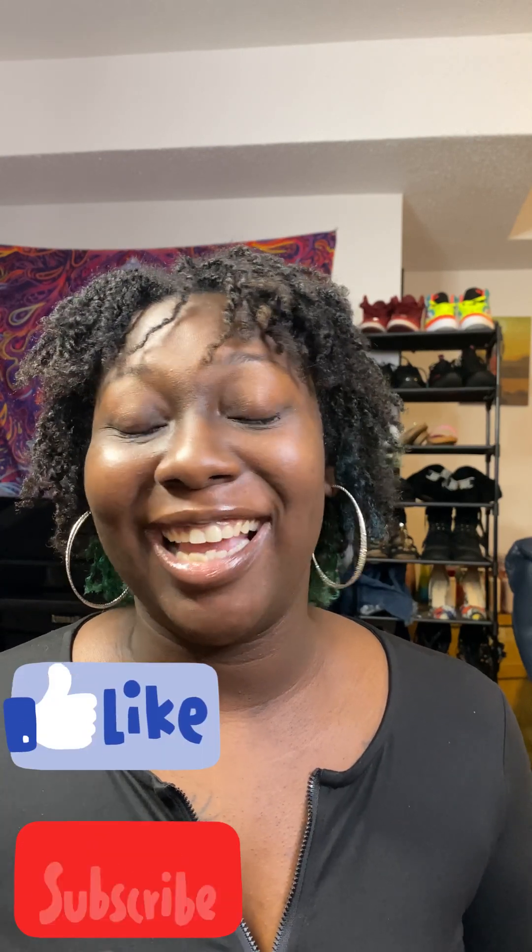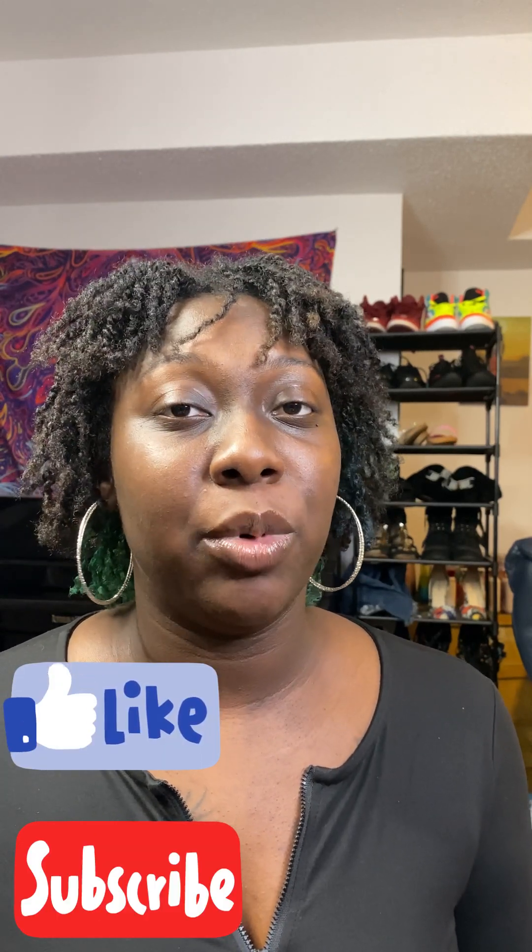Hey everybody, welcome back to the channel, or welcome if you're new. Back with another video — this will be another Temu haul video. So if you're interested in seeing anything that I purchased, stay tuned. This is like my fourth Temu haul, maybe. I got three separate packages recently and the last one just came, so I can go ahead and show y'all everything.